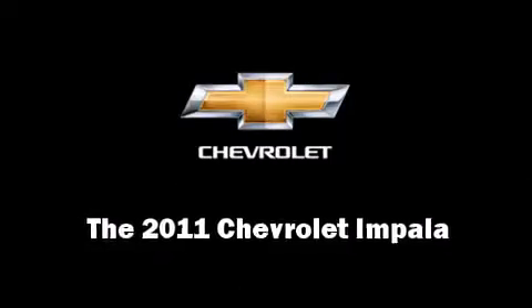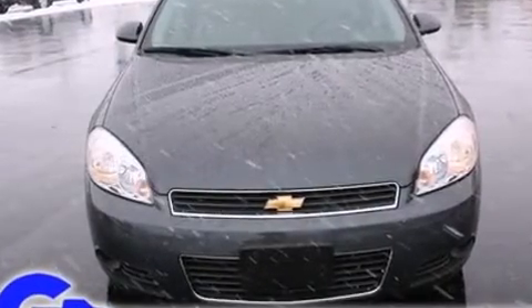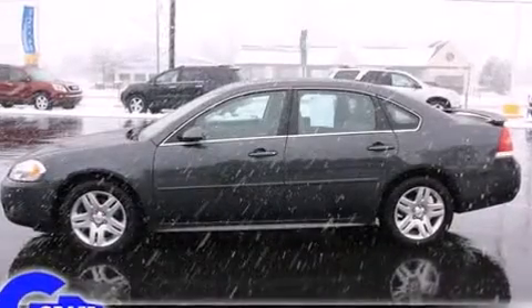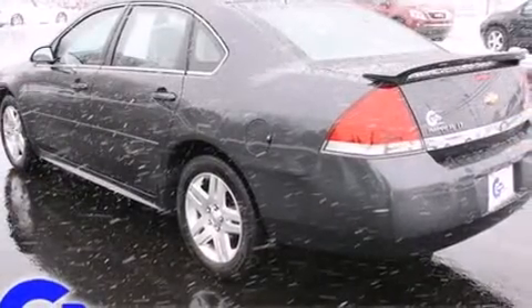Climb inside the 2011 Chevrolet Impala. This four-door sedan just recently passed the 20,000-mile mark. A 3.5-liter V6 engine pairs with a sophisticated four-speed automatic transmission, providing a smooth and predictable driving experience.